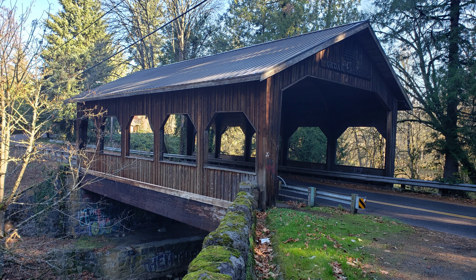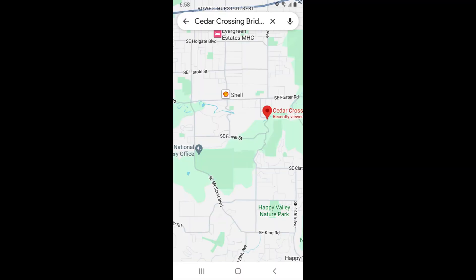There is a nice little area to park your vehicle just after the bridge, so you can get out and admire this beautiful structure. Thank you for listening, and have a good day!